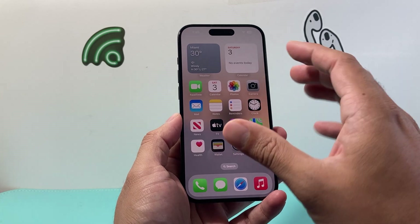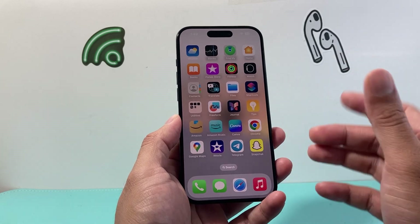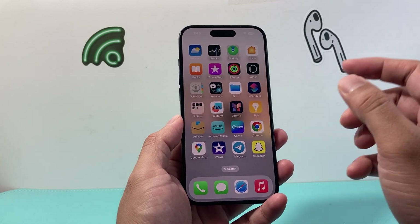You can do it as many times as you need to. This method is completely safe and will not delete any of your personal data — all your photos, videos, and apps will remain on your iPhone.